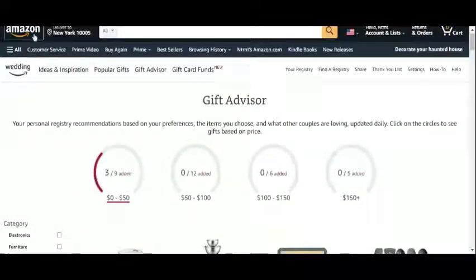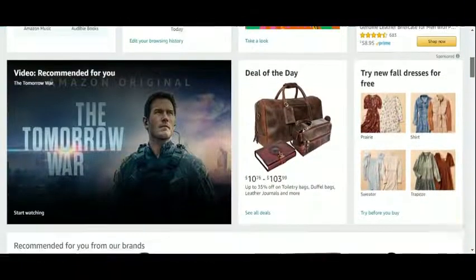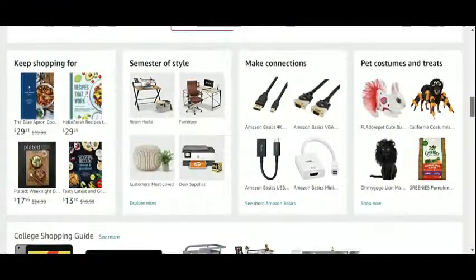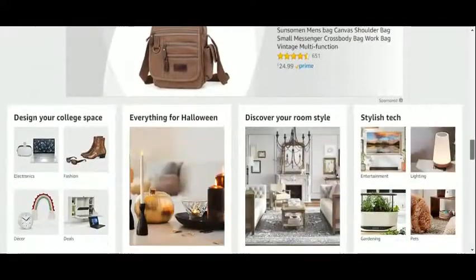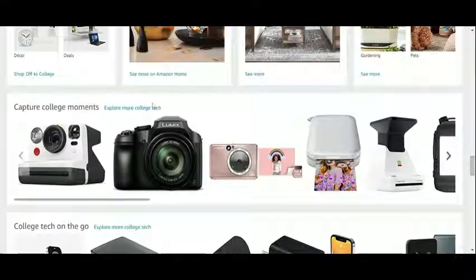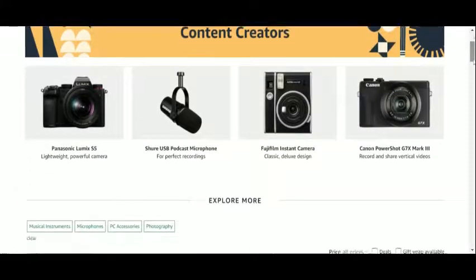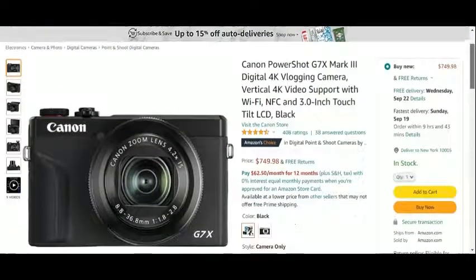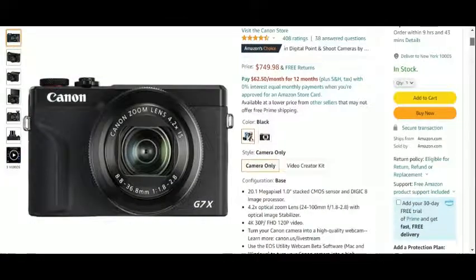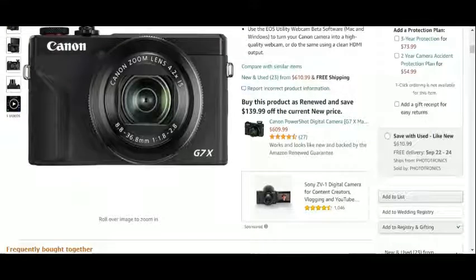We'd like to get out of the advisor and take a look at the Amazon site. We will browse through all the sections we already know, which have nothing to do with weddings and couples. We both love technology and photography, so why not add a new digital camera? We spot the 'Add to Registry' button on the details page, click it, and it's done.